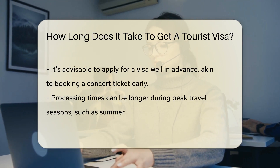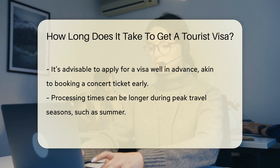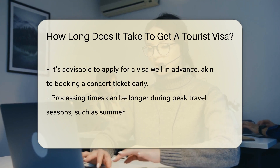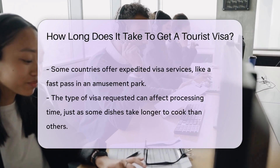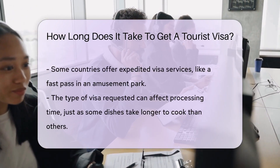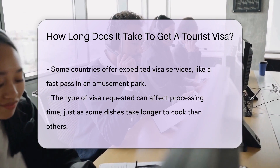The season can also affect processing times. Summer is like the holiday rush at the post office, so expect longer waits. Some countries offer expedited services, a bit like a fast pass at an amusement park. But remember, not all countries have the skip-the-line option.